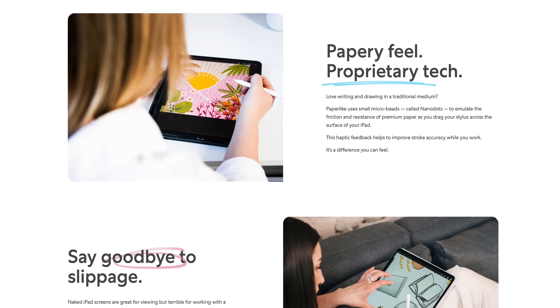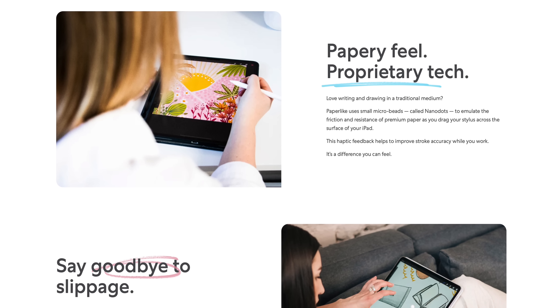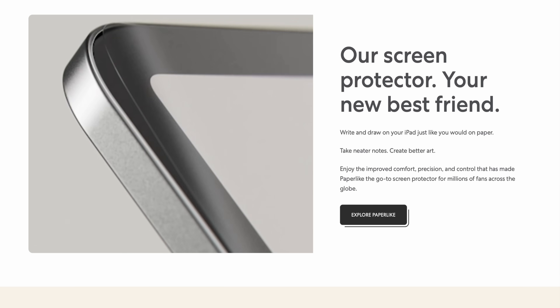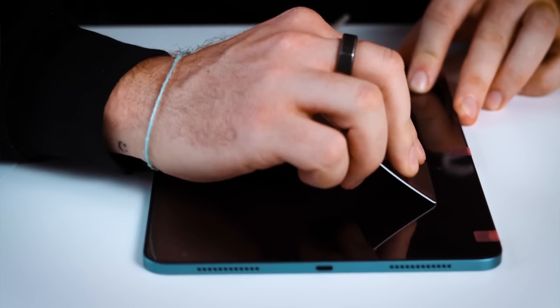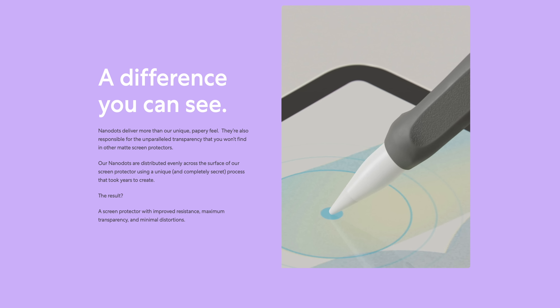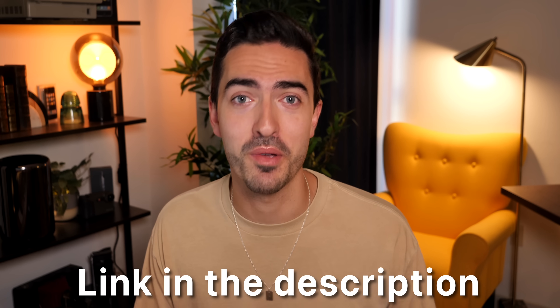Today's video is sponsored by Paperlike's Screen Protector 2.1, now available on 2024 iPads. Paperlike helps you write and draw on your iPad like a real sheet of paper. Thanks to their microbead technology called NanoDots, you get a realistic Paperlike experience without obscuring any of your content. Compared to Apple's nanotexture display, Paperlike is designed to give you the haptic feeling of writing on paper, not just cut down on glare. Paperlike is so confident you'll love your Screen Protector that they offer a 100-day satisfaction guarantee. Check out the link in the description below to learn more and buy Screen Protector 2.1.